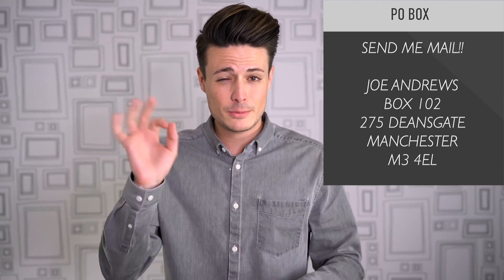What's up guys, my name's Joe. I have a little bit of a cold today, so just bear with me if I'm sounding a little bit funny.